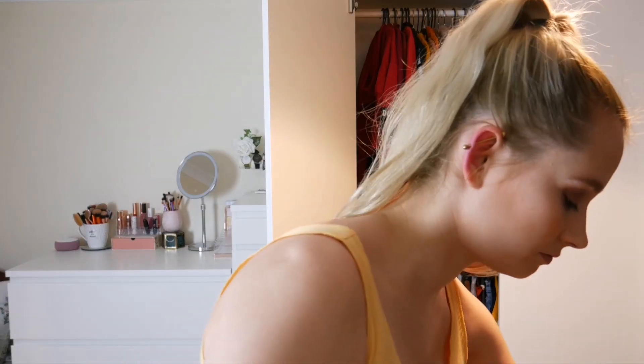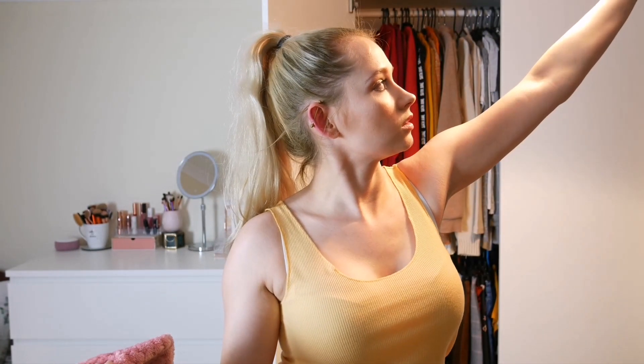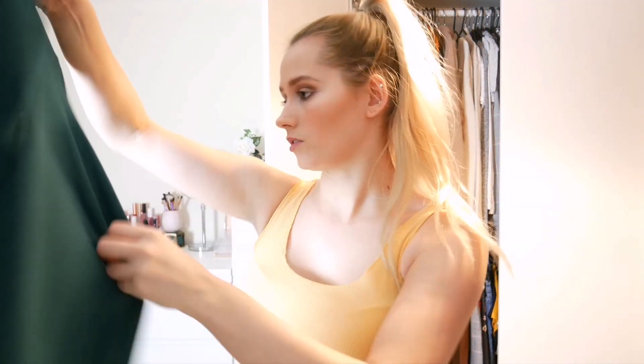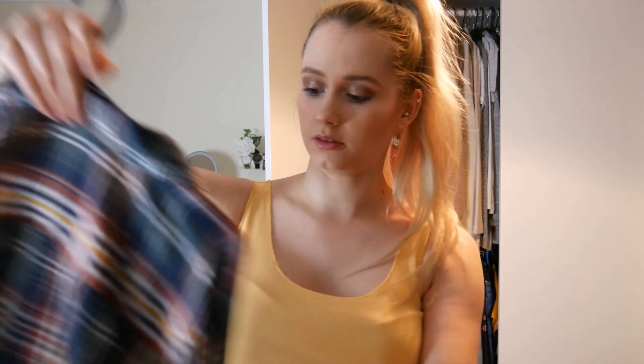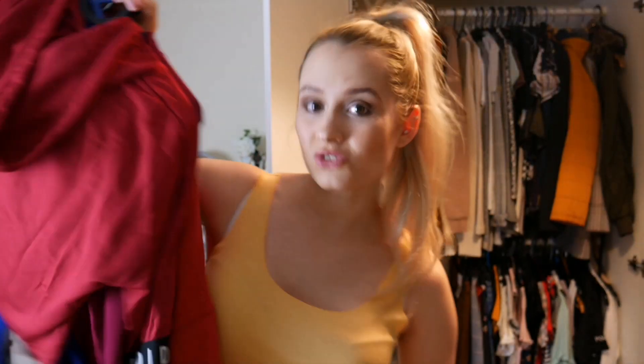Are you ready? First thing in my wardrobe is this bright pink fluffy PJ top. I paid five pounds for this from Sainsbury's and I love it, so this is staying. Next thing is this really gorgeous top with little daisies all over it - I'm not too sure if I really like this, so I'll put it in the maybe pile. I've got a green long-sleeve which is a keep. My Shein jumper with logos down the side - keeping that. A green leotard from Primark - this is staying. And a new flannel shirt which I absolutely love, so this is staying.